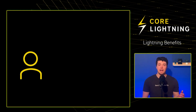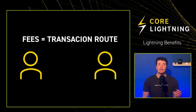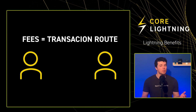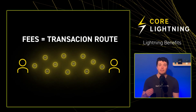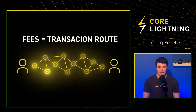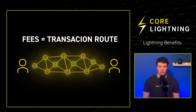When sending a transaction, fees depend on the transaction's route. If you're directly connected to a peer and want to send them some sats, you can set the fee to 0, assuming mutual trust. However, when sending to an unconnected individual, the Lightning Network will find the fastest route for the transaction. If nodes along the way charge fees, your overall fee might increase.